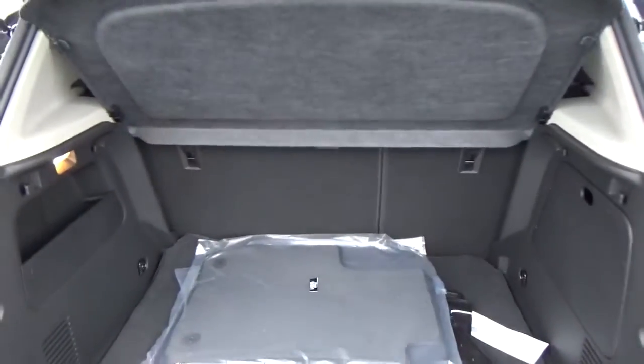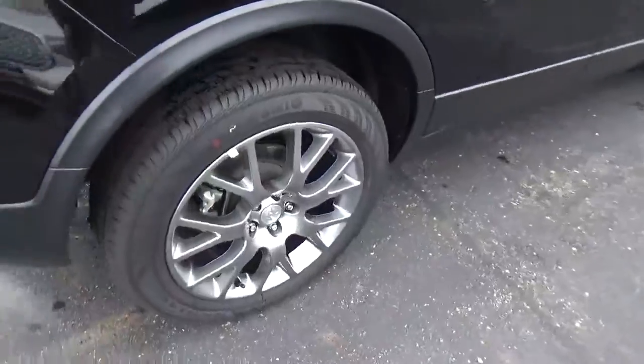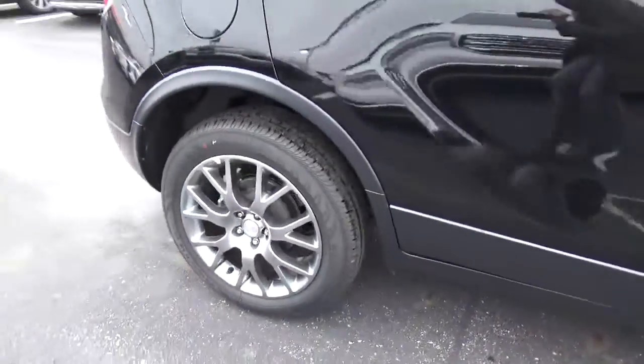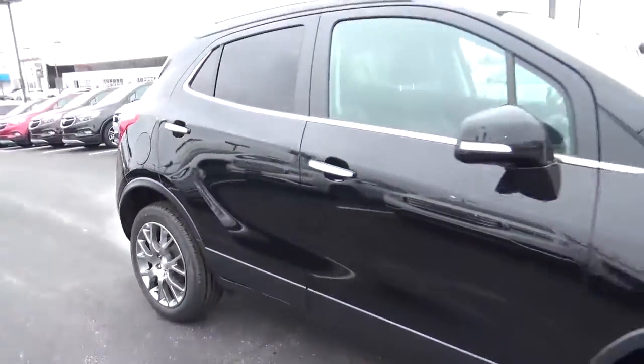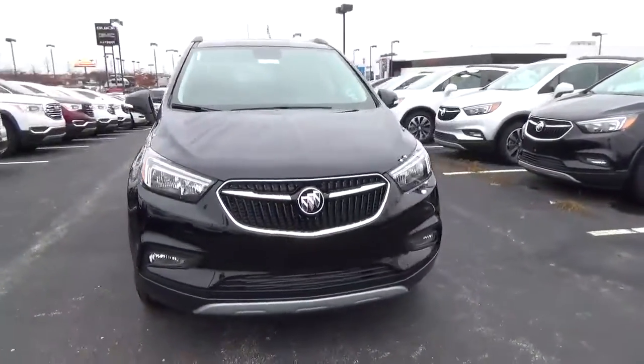Cargo space. Alloy wheels, four-wheel disc brakes, and fog lights.